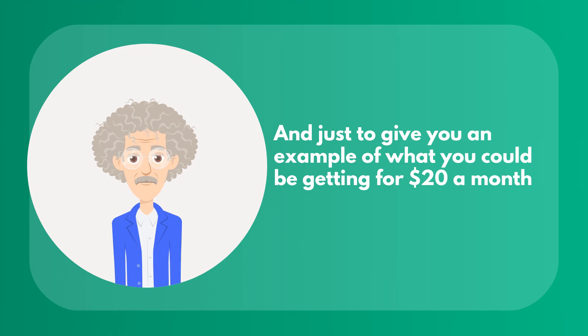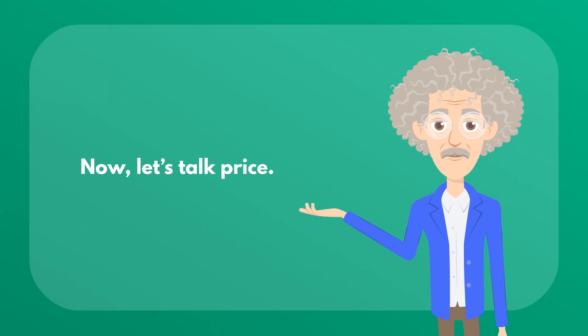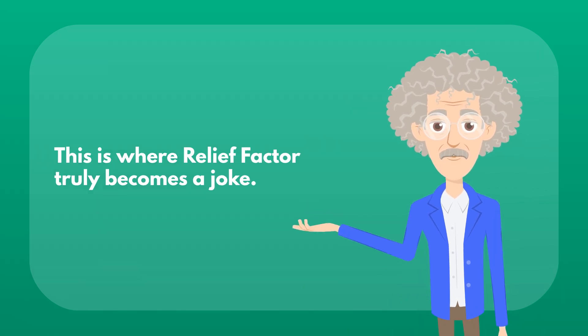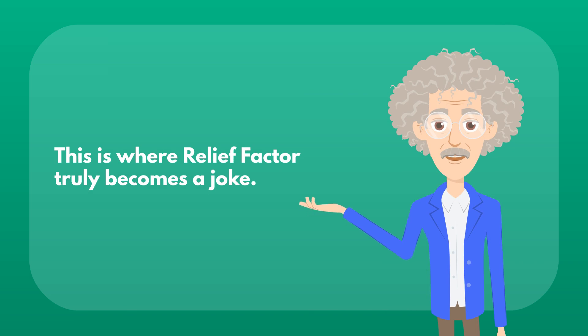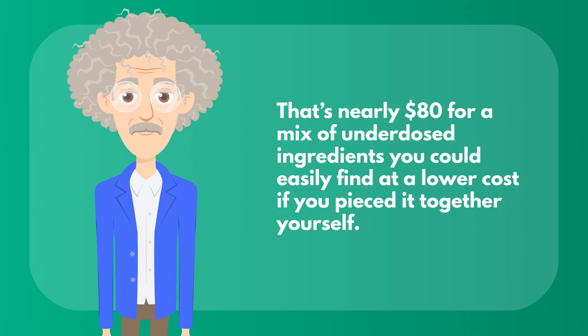Just to give you an example of what you could be getting for $20 a month less than Relief Factor — you can take a look at the ingredients list side by side of our top pick and Relief Factor; it's a pretty straightforward comparison. Relief Factor offers a $19.95 trial, but then the full price kicks in at $79.95 per month. That's nearly $80 for a mix of underdosed ingredients you could easily find at a lower cost if you pieced it together yourself.